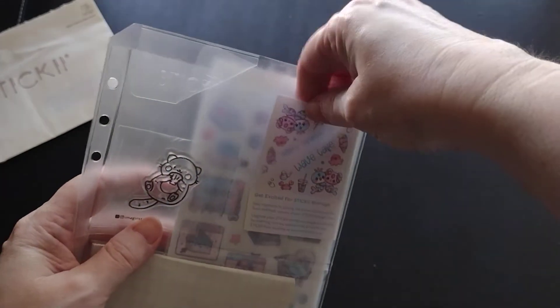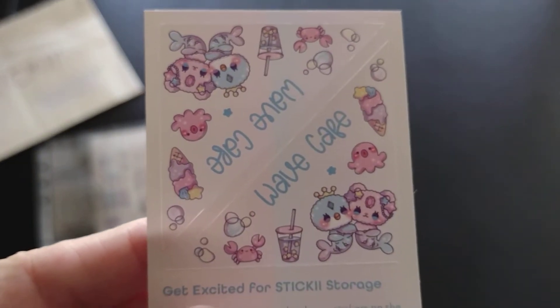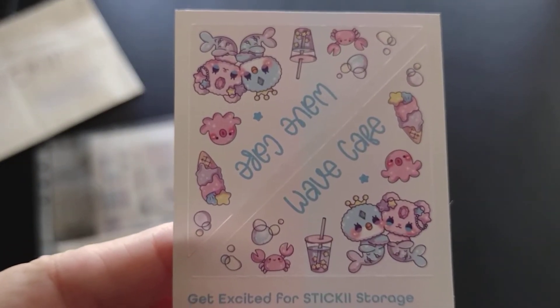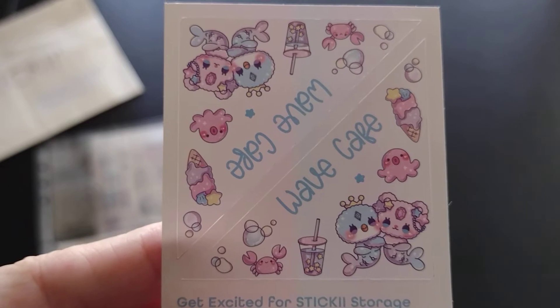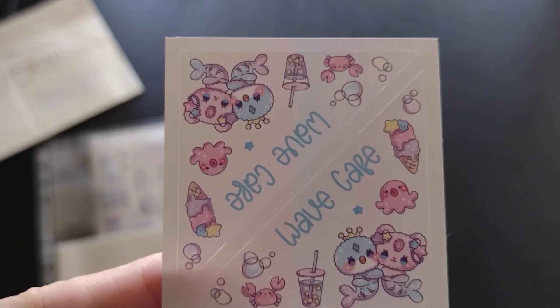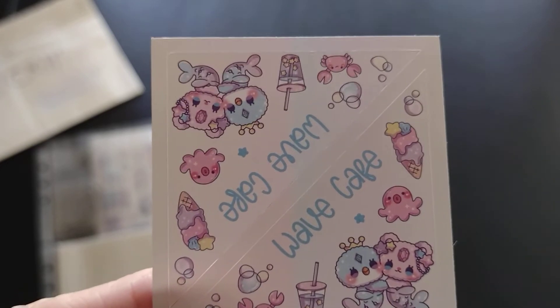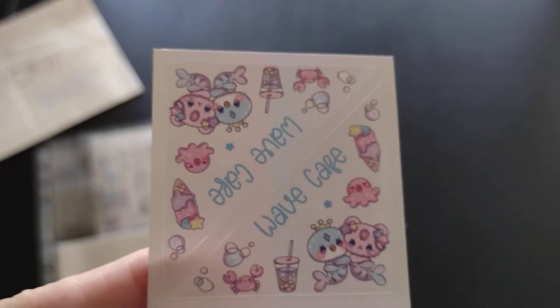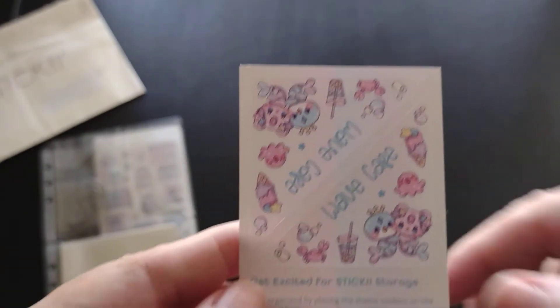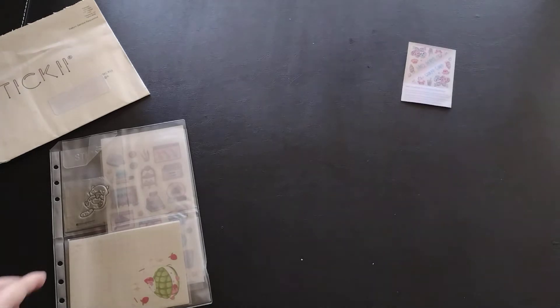Let me start with our theme for the month. Our theme for the month is — I can't tell if that's a P or if it might be wave cape. Wave cake, maybe? I don't know. Sometimes the fonts just mess with you.